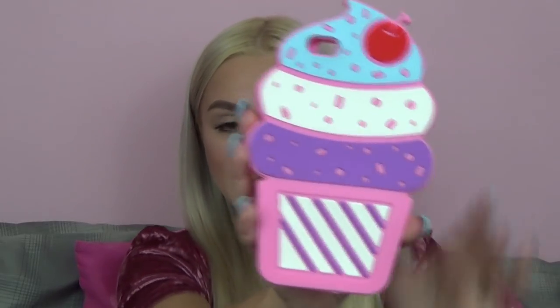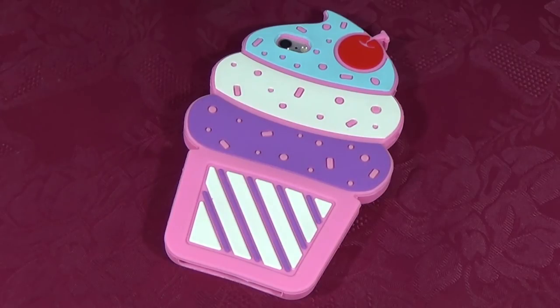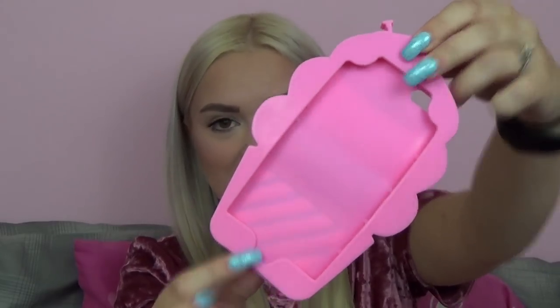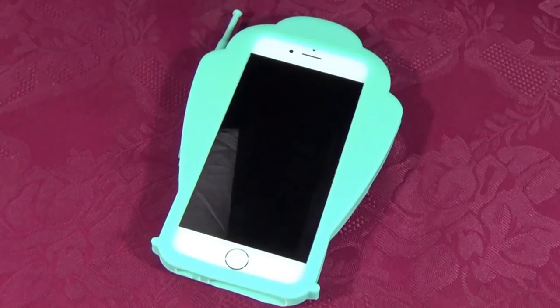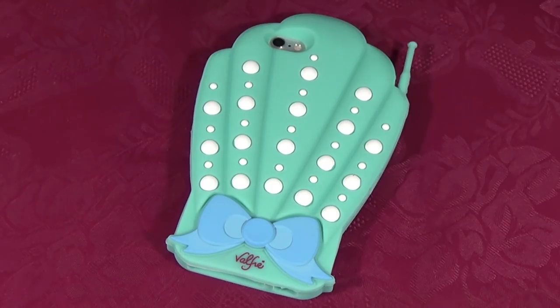The next three phone cases are more of my 3D phone cases. The first 3D phone case is what I keep calling a cupcake, but I think it's more of like an ice cream in a bowl or a sundae. Either way, it's just a nice cute sweet phone case. The front looks like that and it is a silicone phone case — I got this from Amazon. The next 3D phone case is my shell phone case — it is a shell with a little antenna up top, which is super cute. This is another one of my favorites. It's a silicone phone case from Amazon.